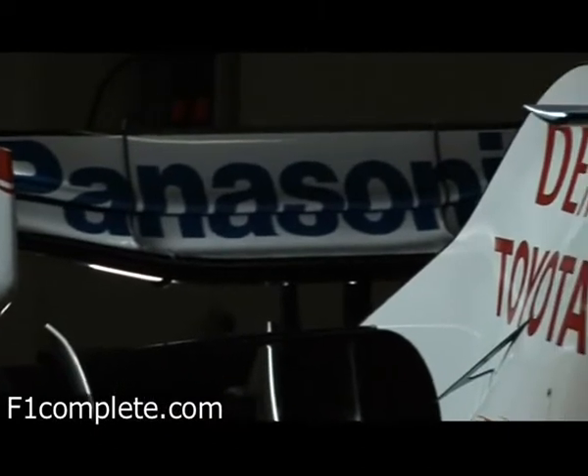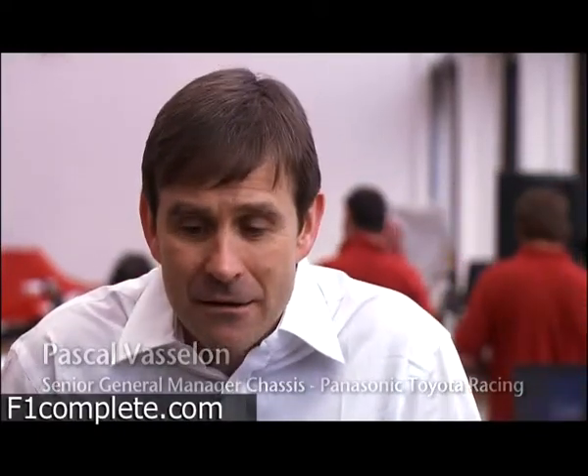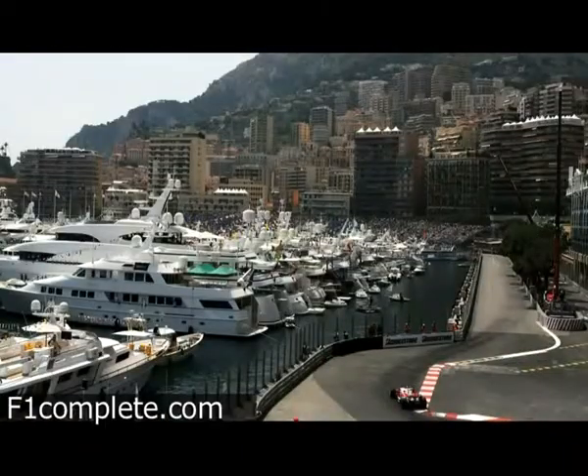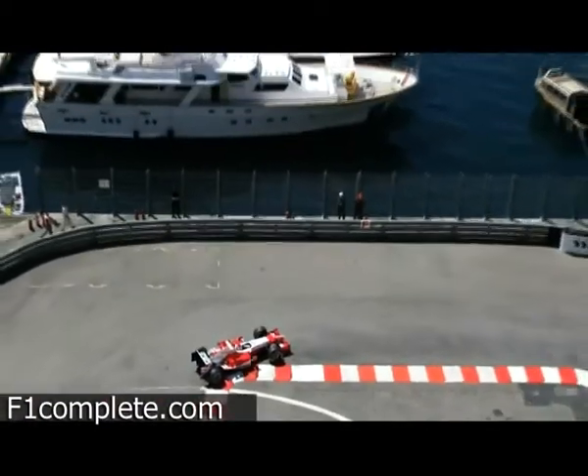But beyond aerodynamics, Monte Carlo presents many other special challenges not seen at any other circuit. It starts from the average speed, which is the lowest of the championship. It continues with the surroundings of the circuit — there's no runoff area. The cars are very close to the rails and very close to the public. That's probably what makes it so special. It's the only place where you really feel, you hear, you smell the speed of the cars.